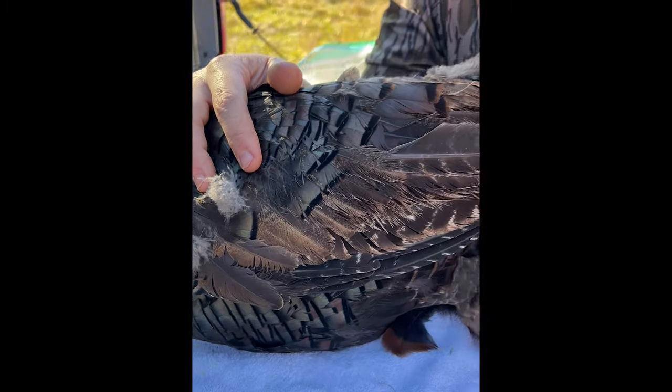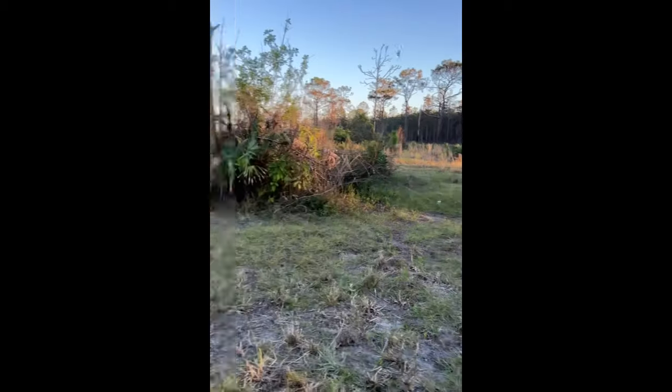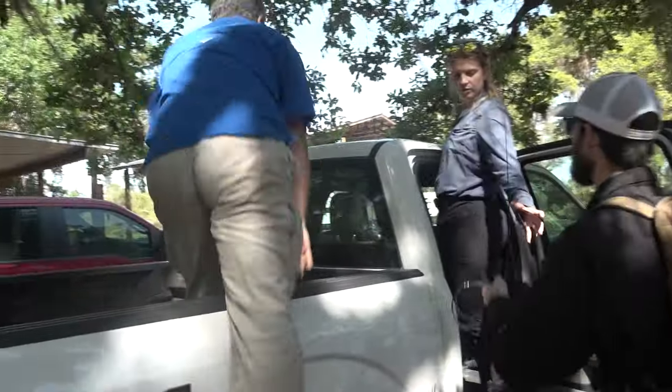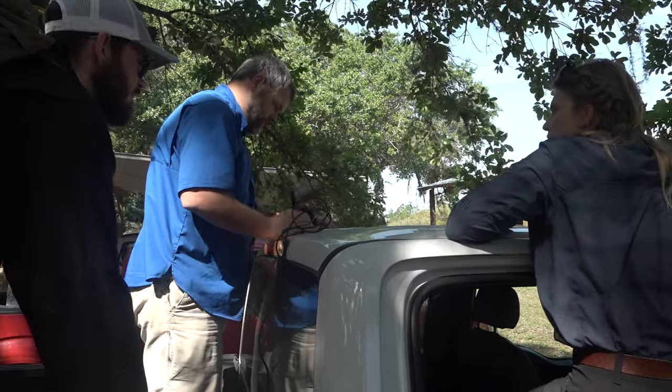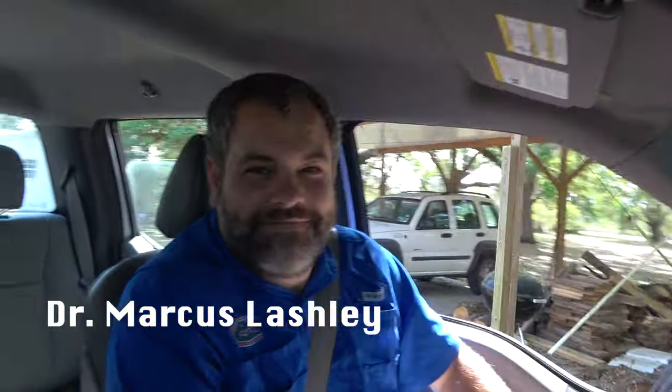What does it entail, what's the process, and how much effort is actually being put in? So today's a cool day — we are at the DeLuca Preserve. Dr. Marcus Lashley, who y'all are familiar with — what are the objectives for today?